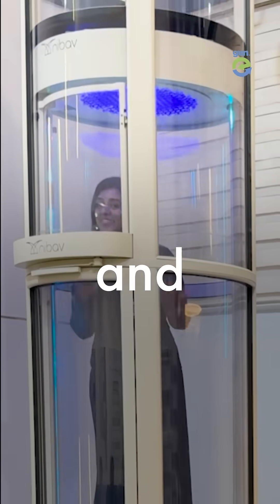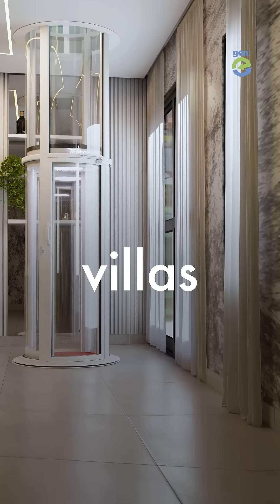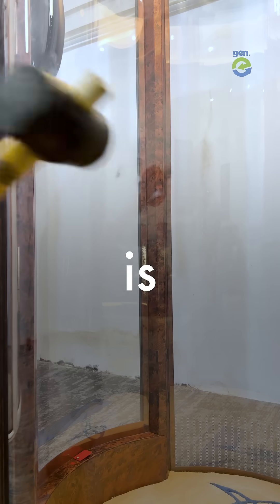These lifts run on air and they can be installed in just two days. It's perfect for homes, villas and even small buildings. And needs no digging, drilling, and it's unbreakable.